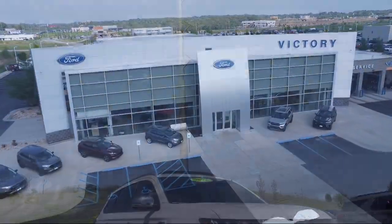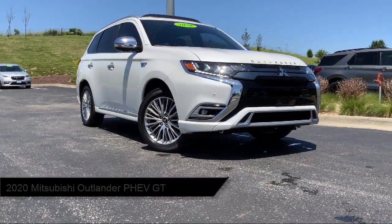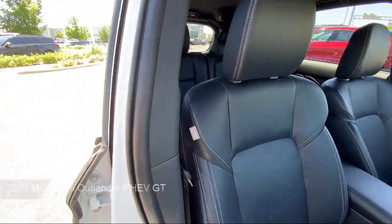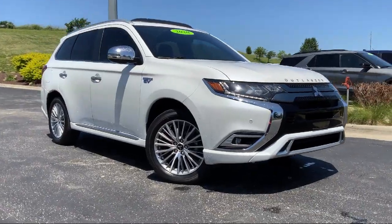Welcome to Victory Ford, and here's a look at one of our great vehicles for sale. It comes equipped with leather appointed seat surfaces, home link, rear view camera, blind spot warning, rain sensitive windshield wipers, keyless entry, and alloy wheels.